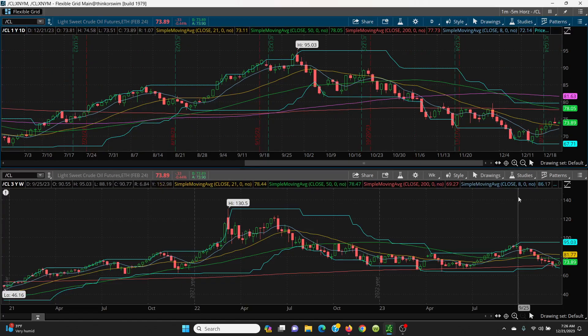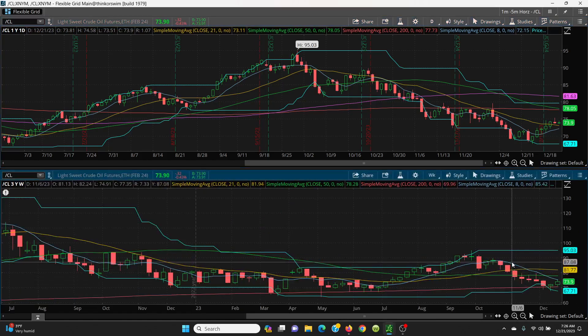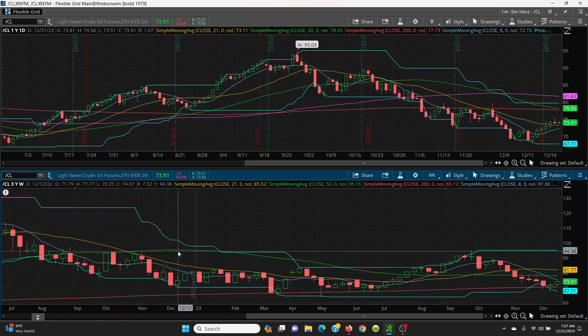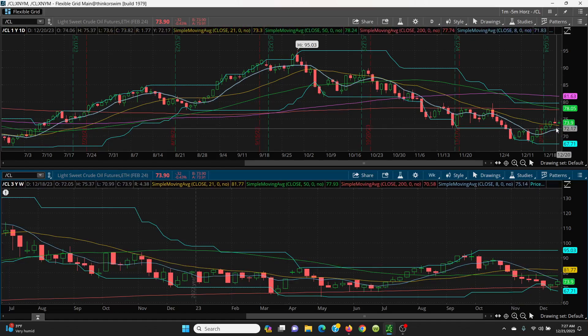The key today is going to be right here — this 8 SMA at 75.14. You have to close above it. That is going to be extremely, extremely important. If you can, then we go to yesterday's high and then we can rally right on up, because the 200-day at 77.73 lines up very, very nicely with your 50-day at 78.05. So roughly, the target is going to be around the 78 area, if you can close above the 8 SMA and yesterday's high.